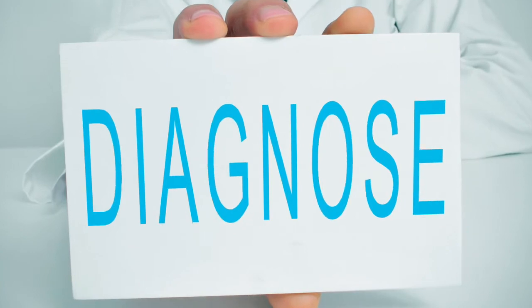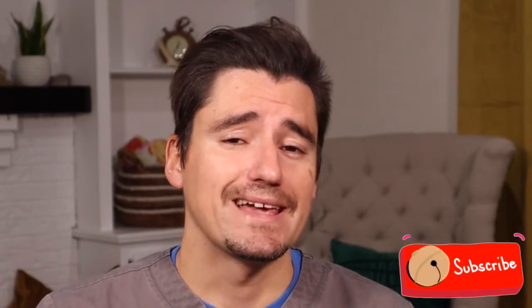Hey guys, my name is Dan, I'm a veterinarian, and today I'm going to go over my three most common reasons for weight loss in the cat. I'm going to touch upon what you may notice for each of these three things and how I as a veterinarian will diagnose it. The three most common things that I see that cause weight loss in cats are hyperthyroidism, kidney disease, and diabetes.